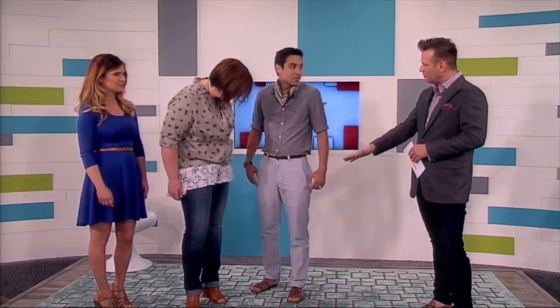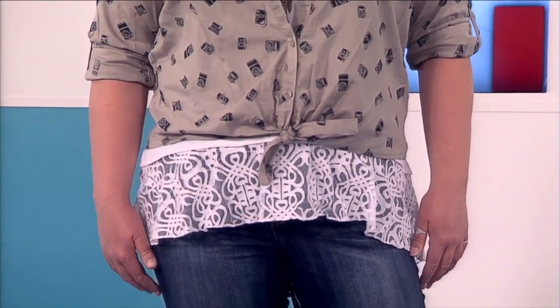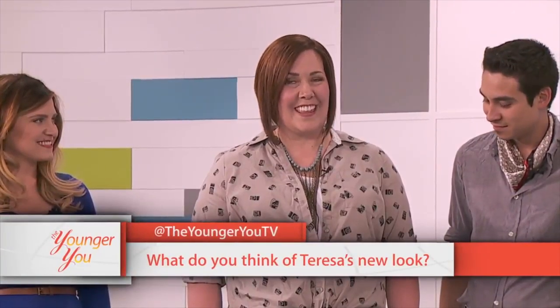The host says Teresa looks stunning and notes the outfit is completely different from what was expected — Teresa loves it, especially the belt-line lace detail. Lindsay explains the hair and wardrobe share the same concept: going younger, with an edgy haircut that has movement and is interchangeable and convertible — she can style it different ways. The staple jean-and-top wardrobe follows the same versatile philosophy. Teresa absolutely loves her new look and confirms it's something she can keep going with.